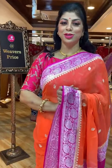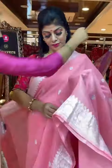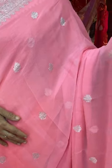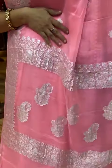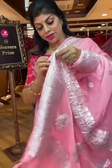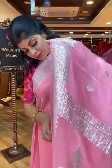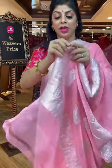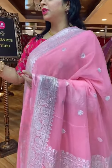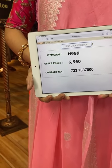Very pretty shade — all over floral booties and floral vines kadhi border with silver zari. Pallu is self-colour with floral vines kadhi in the middle. Blouse: self-colour with border, or you can go for a contrast blouse. Saree pricing and details: 6,560, H999 is the code. Take a screenshot and send us on 733-733-7000.